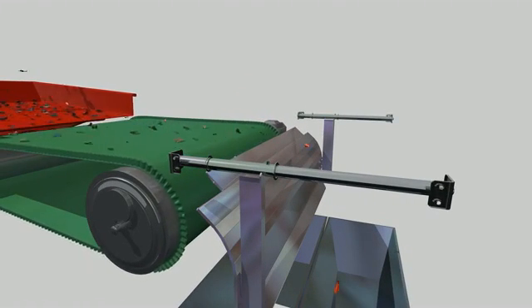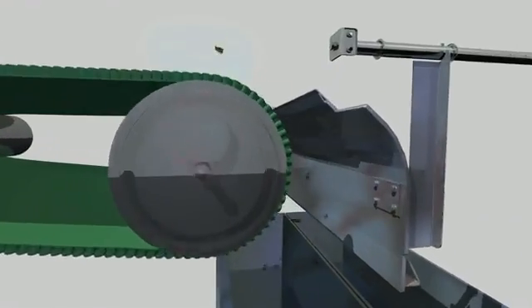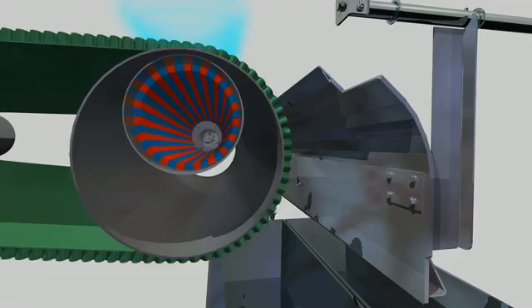The smallest particles being those of half an inch. The adjustable angle setting of the magnet rotor makes the Eddy Current Separator suitable for almost all materials.